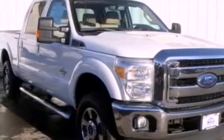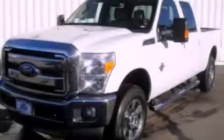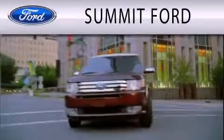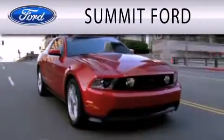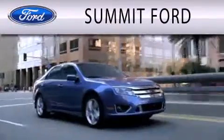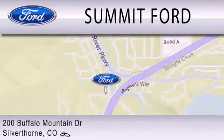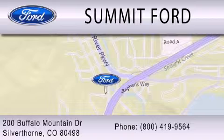This vehicle won't last long at this price. Call and arrange a test drive now. Summit Ford is dedicated to doing everything possible to ensure that the experience you have selecting your next vehicle is as pleasant as possible. We are located at 200 Buffalo Mountain Drive in Silverthorne.